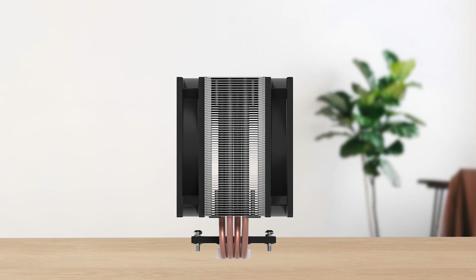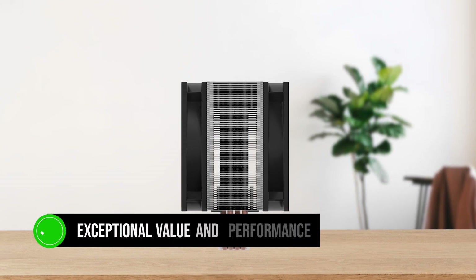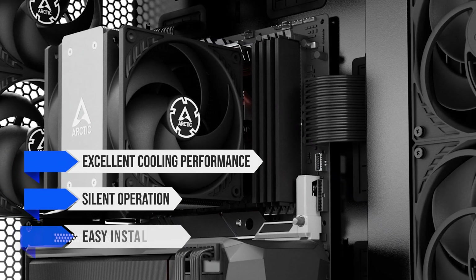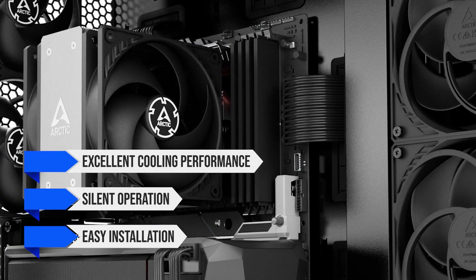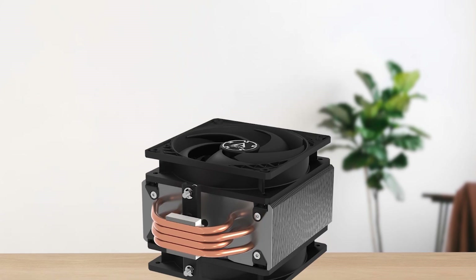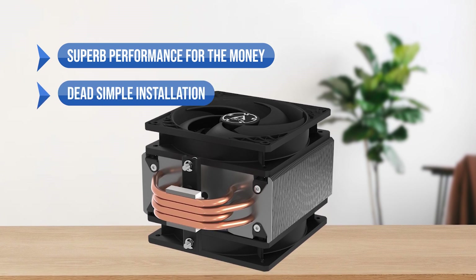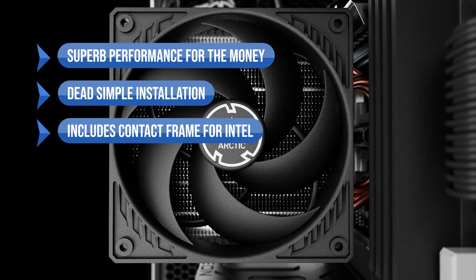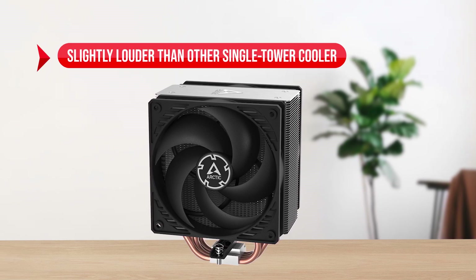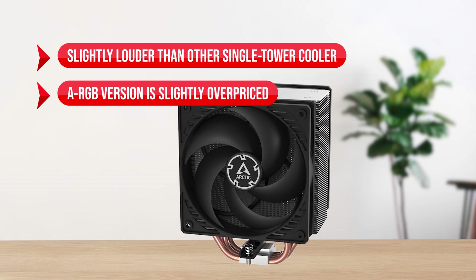All in all, this cooler offers exceptional value and performance for its price. If you want a cooler that provides excellent cooling performance, silent operation, and easy installation, the Arctic Freezer 36 is the perfect choice. What I like: superb performance for the money and dead simple installation that includes a contact frame for Intel. On the downside, it's slightly louder than other single tower coolers, and the ARGB version is slightly overpriced.